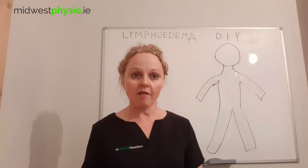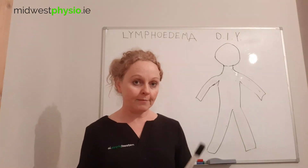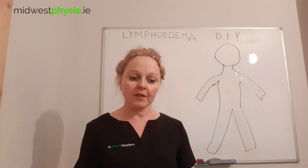It's a really good opportunity to maybe understand the reasons why we do certain massage techniques and even tailor them to suit what works for you. So I'm going to do a series of videos called Lymphedema DIY, and this is the first one.